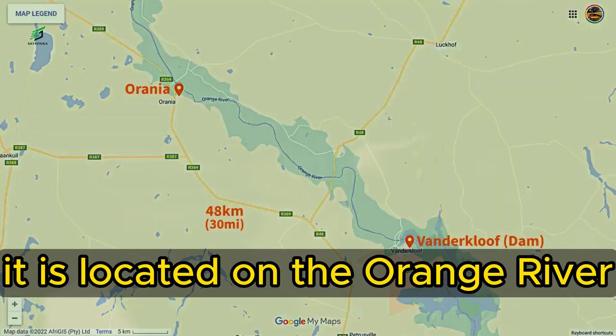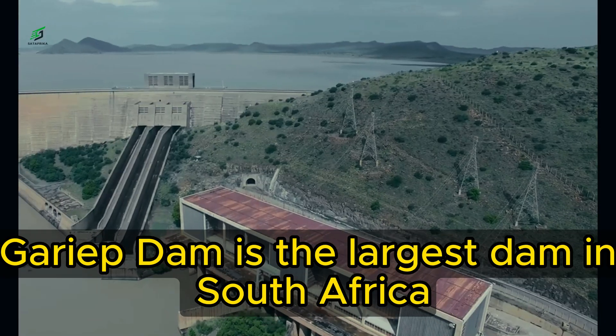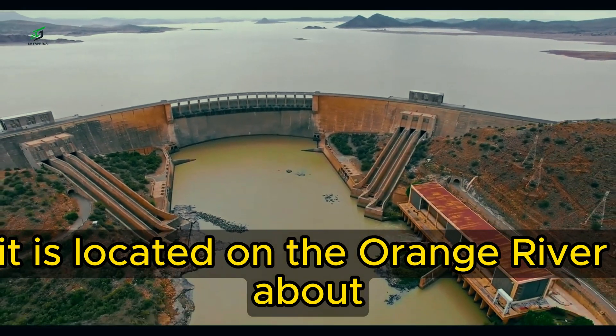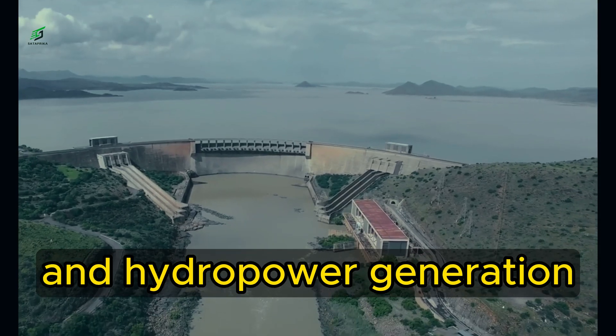Blumhoof Dam is the second largest dam in South Africa and the highest dam in the country. It is located on the Orange River about 200 kilometers north of Kharip Dam. The dam was built in the 1970s to provide water for irrigation, domestic use, and hydropower generation.